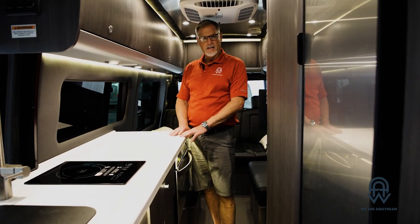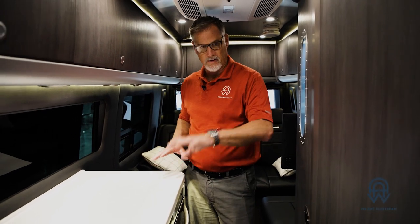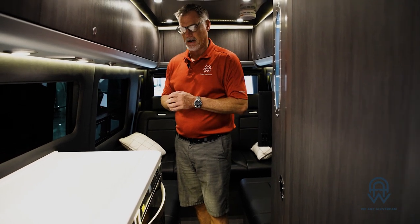This particular Interstate has the E1 package and comes in either a Grand Touring or Grand Lounge floor plan. This is the Grand Touring, which allows for a bit more counter space, a bigger fridge and freezer, and more space in the kitchen. The bathroom is very similar between the two floor plans. What makes this one different is there's no propane and no generator whatsoever — so when it comes to boondocking, it's very quiet. Because there's no propane, we don't have a propane-fired stovetop.